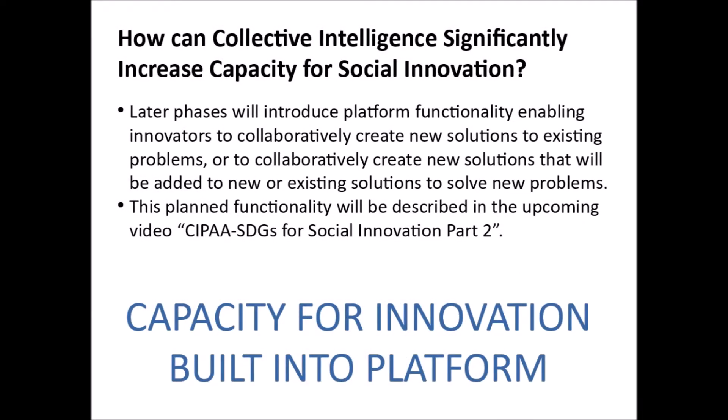Later phases will introduce platform functionality enabling innovators to collaboratively create new solutions to existing problems, or to collaboratively create new solutions that will be added to new or existing solutions to solve new problems. This planned functionality will be described in the upcoming video, CIPA SDGs for Social Innovation Part 2.